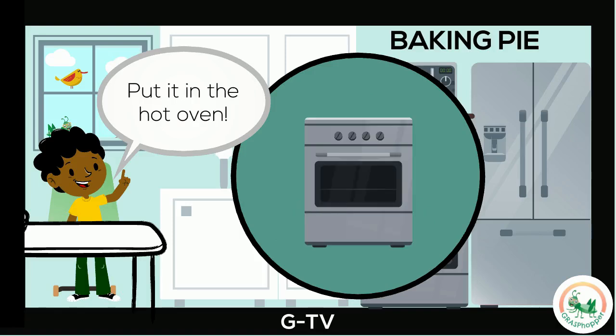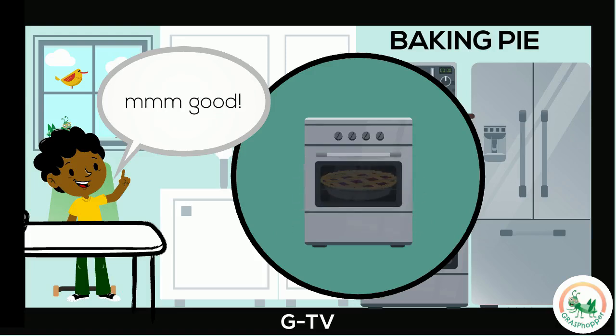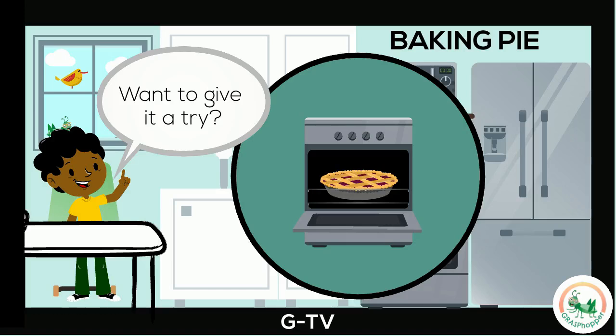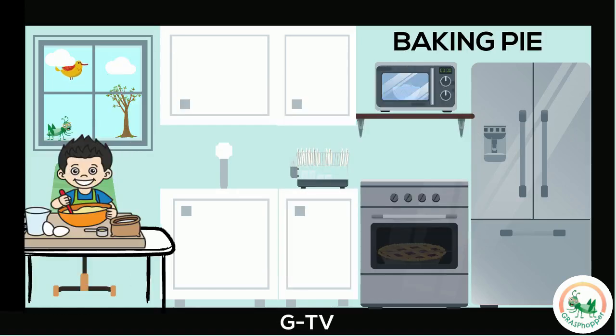I put the pan into the hot oven to bake. It's done! The pie is hot and ready to eat. Mmm, good. Want to give it a try? How will you make your pie?